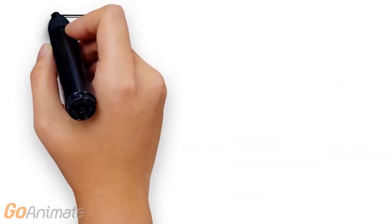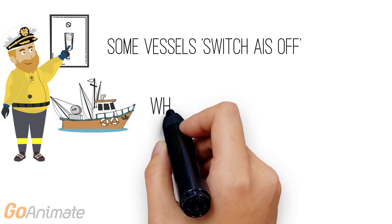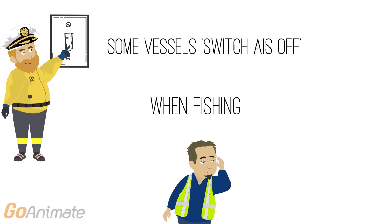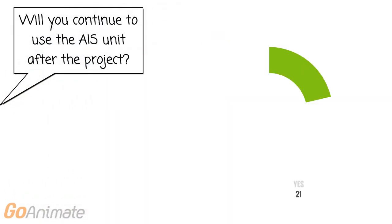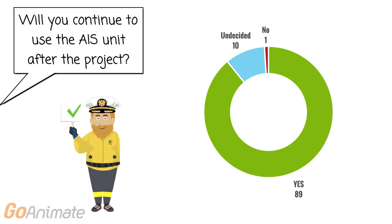Many skippers also said that they switched their AIS units off when they were fishing, or operated them in silent mode, so that they were receiving data but not transmitting. This was mainly to hide their fishing locations from other vessels, and thereby protect their grounds and economic interests. Despite all these concerns, when fishermen were asked if they would continue to use their AIS units once the project was complete, 89% of them said yes.